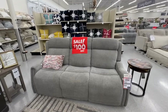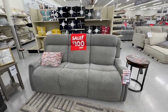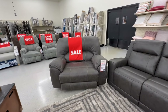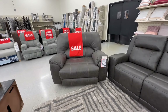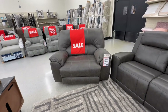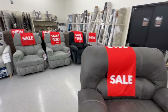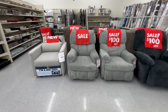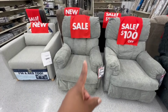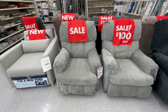This Brohill Mason power sofa is on sale for $1,000 (was $1,100). The Stallion Snuggle Up recliner is $300 (was $400) — this chair is huge! And this recliner is on sale for $200 (was $300), so that's $100 off.